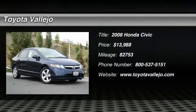Check out this 2008 Honda Civic — Civic EX, 4-door sedan, and 1.8L 4-cylinder SOHC 16-valve VTEC.